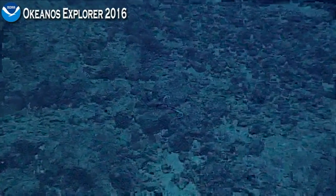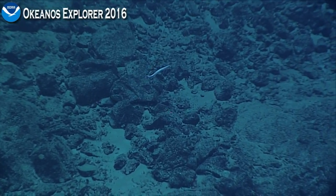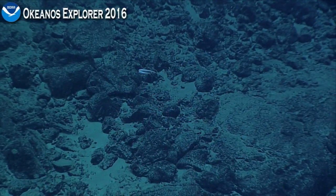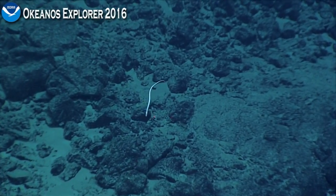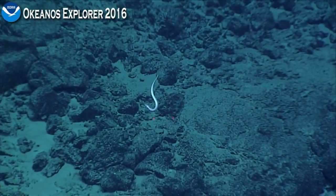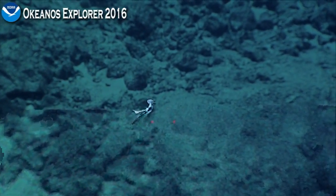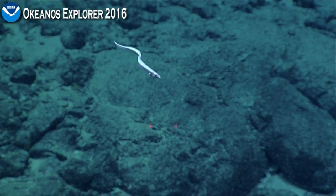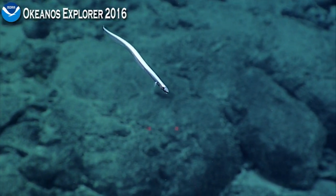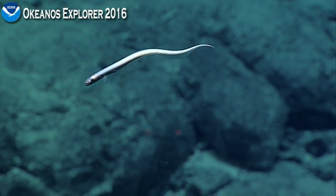I don't know if you saw the video that was just showing of the eel that Brian mentioned, but if you did have that on screen, that is a really rare eel, and you just got a treat — it may be coming up right now. This is something that's called a sorcerous eel. We've seen it on only two other occasions, and it's an extraordinary animal. That's the kind of things that we find down here.